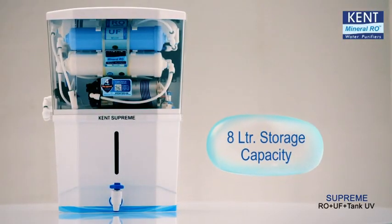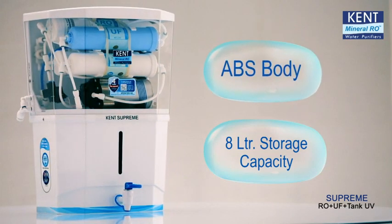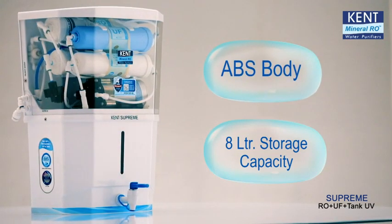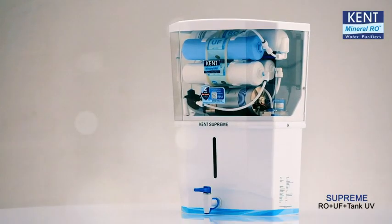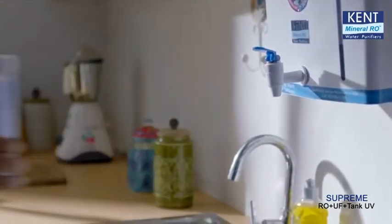Large 8 litre storage capacity and ABS construction makes this purifier ideal for your entire family and any type of water. So, order Kent Supreme today and get complete protection from waterborne diseases.